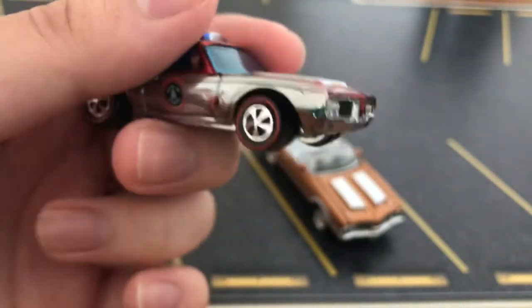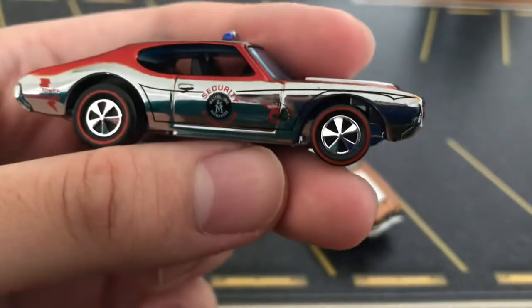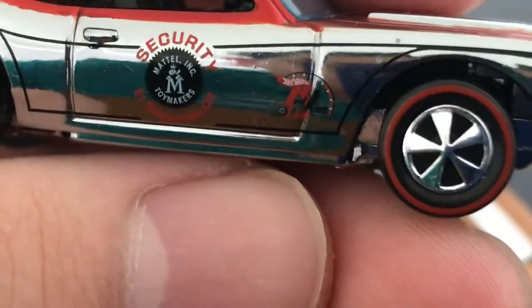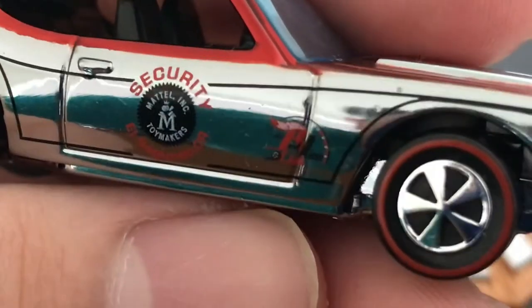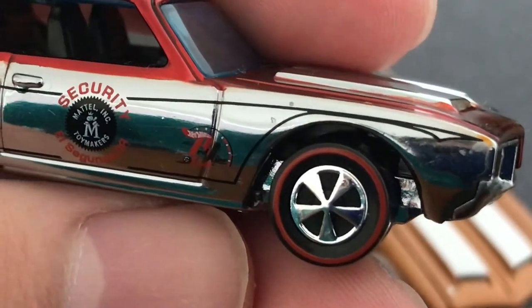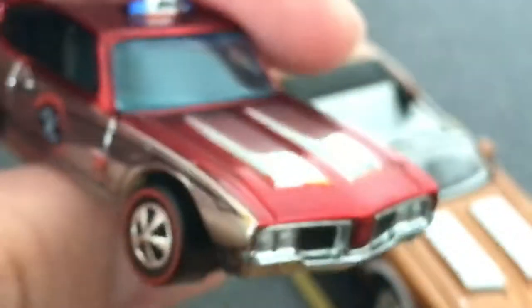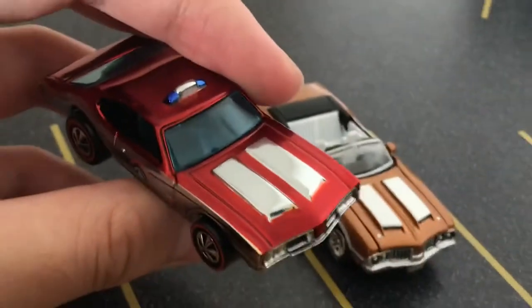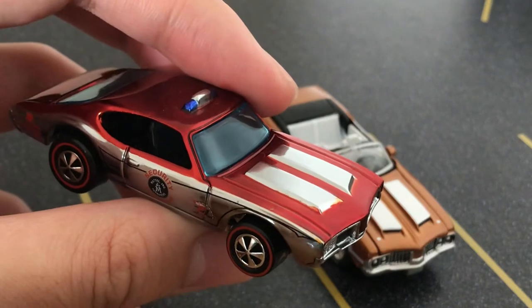You can see it's all chrome silver on the sides. You can see 'Security' and 'Mattel Inc. Toymakers, El Segundo, California,' which is where our hobbyist headquarters are, and Red Line Club. On the back, you can see it's a power dispatch — so it's electricity, stuff like that. Sirens on top. This is a special flame red color. In a lot of conditions, it looks more like orange than red, but it's nice.